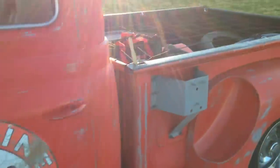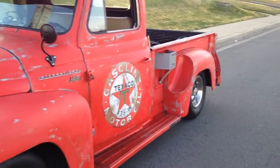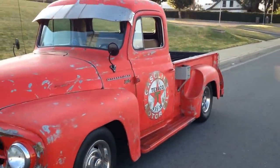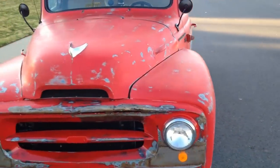Here's a video of a 1954 International pickup, an old Texaco gas station truck out of Phoenix, Arizona. She's got rallies on her, she's running right now, she's got a 305 and a 700R4.